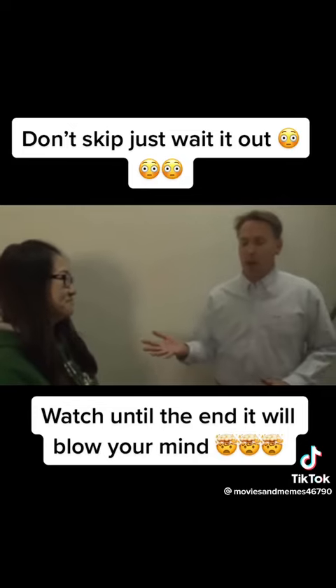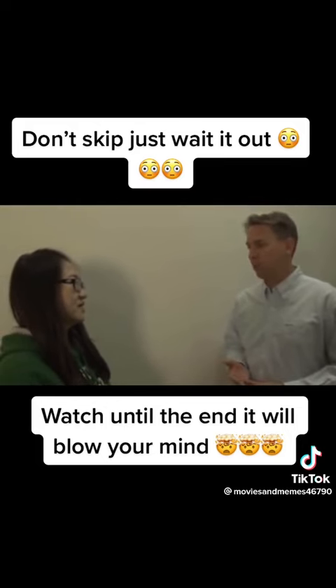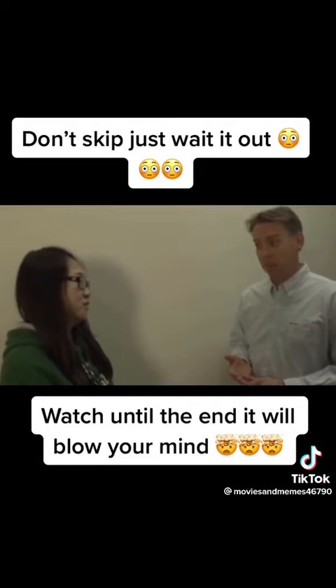Am I saying that correctly? And you are a grad student in what program? Print media.